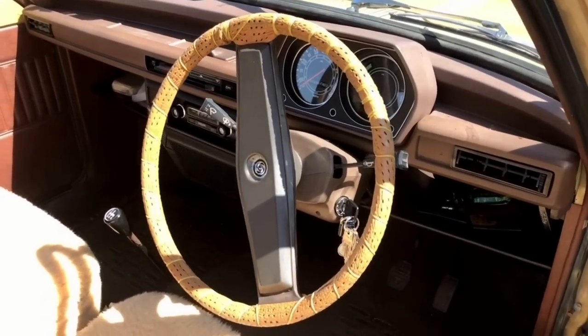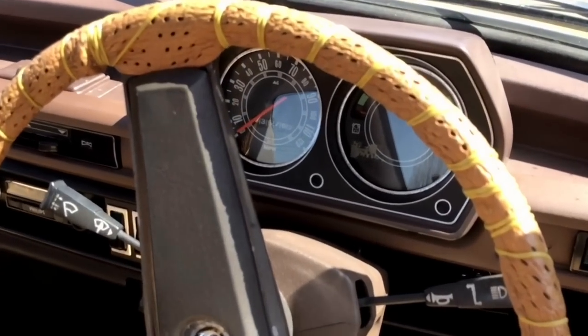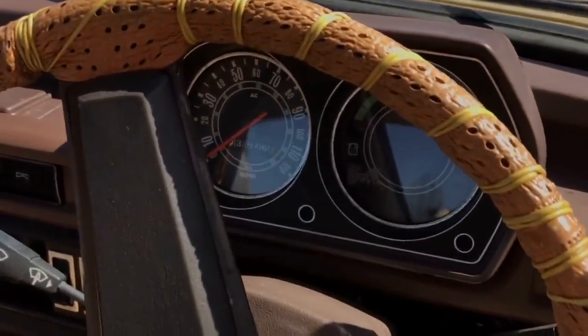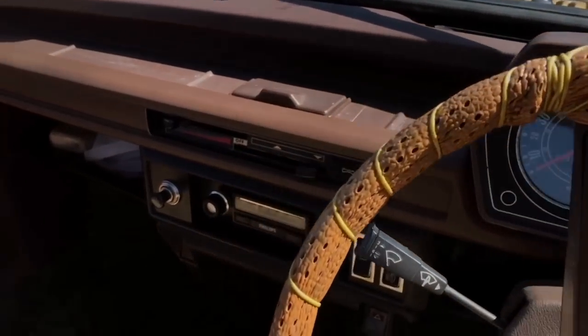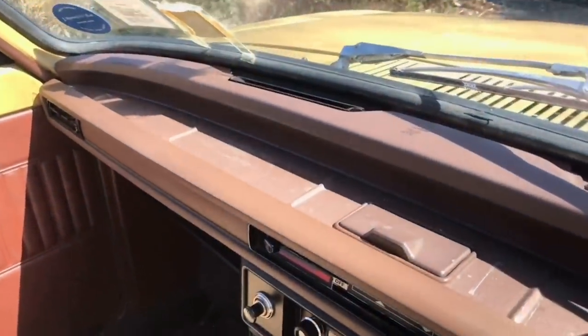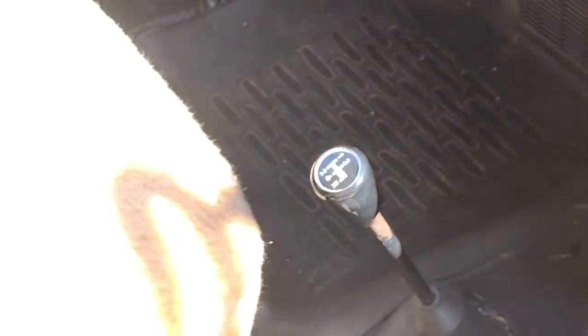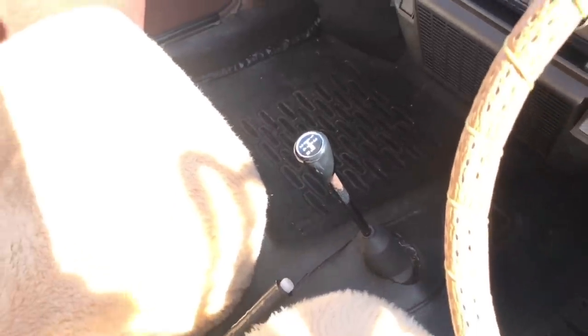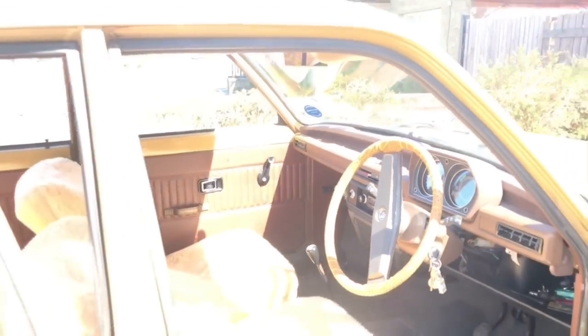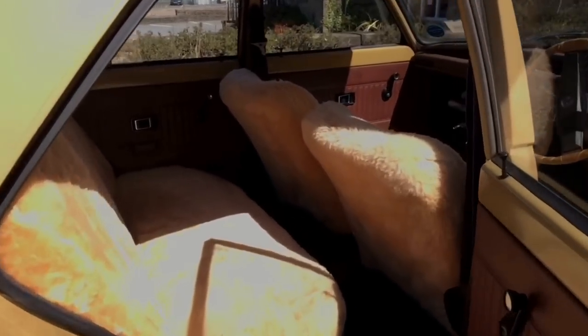Unlike the ADO16 which only offered the 1100 and 1300, you get a little bit more with the Allegro. Made from 1973 through to 1982, engine choices on the Series One included the 1100 and 1300, but as production progressed you could choose from a 1.7 E-series and the Vanden Plas 1500 and 1700. Transmission choices were manual or auto, and body shapes included a two or four door saloon, or the rather odd-looking estate. The lineup is missing a hatchback — customers were expected to look to the Maxi. There are allegedly fewer than 500 examples left.